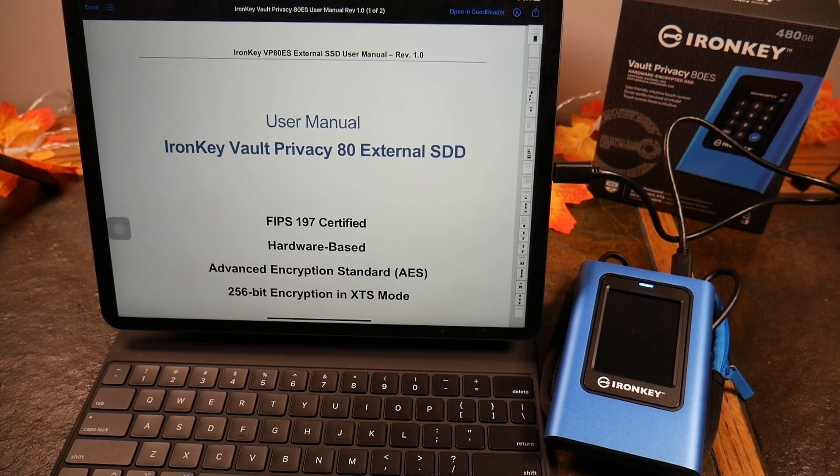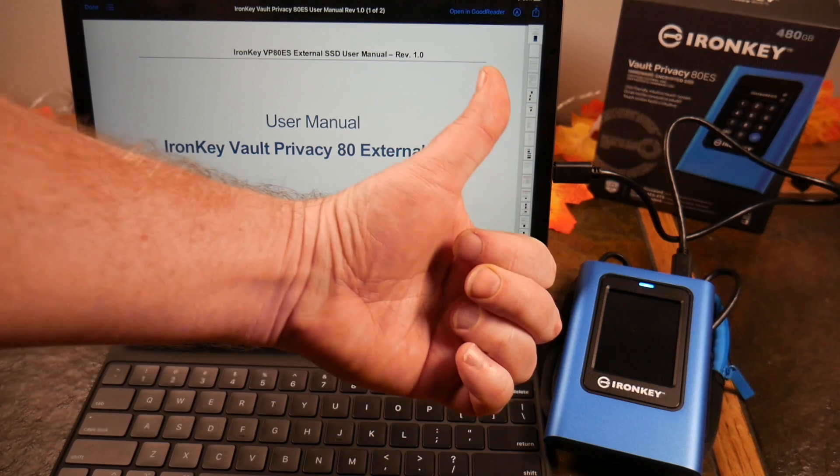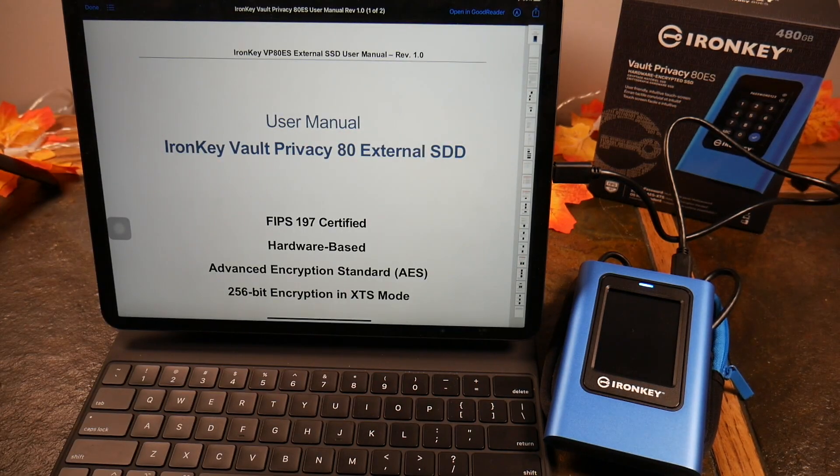Kingston IronKey — check it out. I'll have a link in the show notes where you can pick one up and read more about it. Hopefully I've covered most of the features for you. It's definitely a very cool device. If you liked this video, give it a like, hit the notification bell, subscribe to the show, and help us grow the channel. As always, thanks for watching and have a good one.